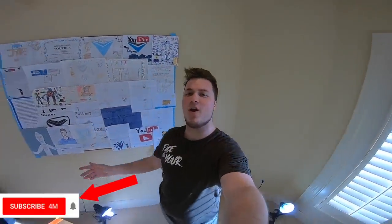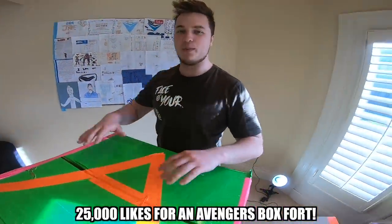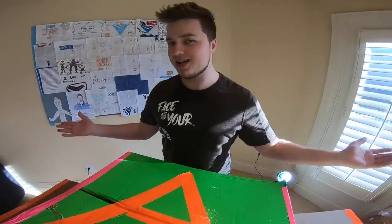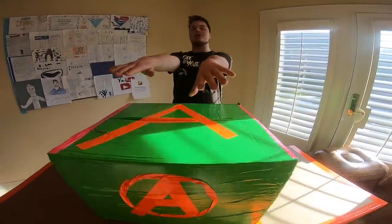Hey, what's going on guys, Papa Jake here from Team E, and we are back with a brand new video! Today we are doing an Avengers mystery toy haul. Avengers Infinity War just dropped — how cool would it be to do a toy haul, and then maybe do an awesome Avengers box fort series? If this video gets 25,000 likes, we will do a sweet Avengers box fort. We've got this box full of mystery Avengers items we have yet to open!